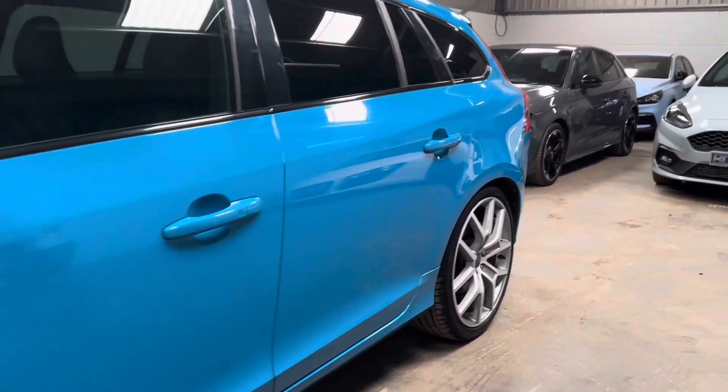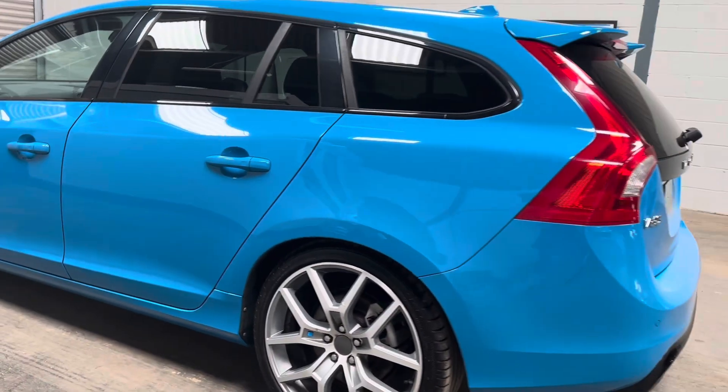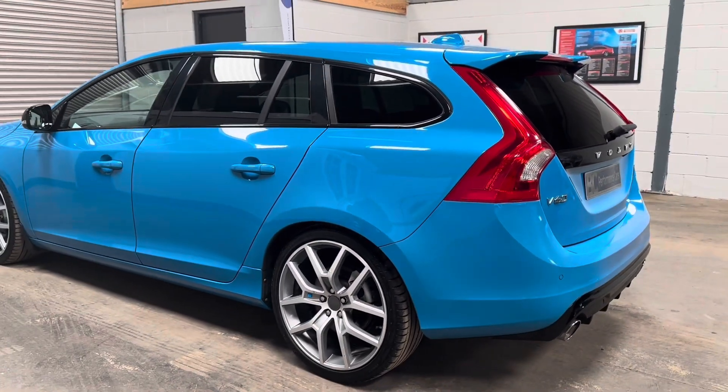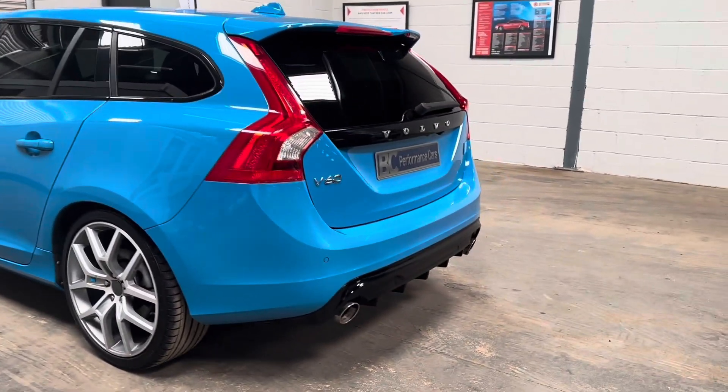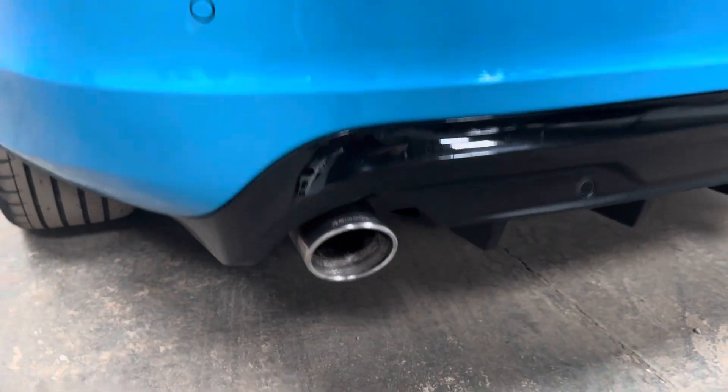It's presented in fantastic condition — it only has five owners from new and has only covered 58,000 miles. To the rear of the vehicle, there's a nice little diffuser and, again, a Polestar-branded performance exhaust.